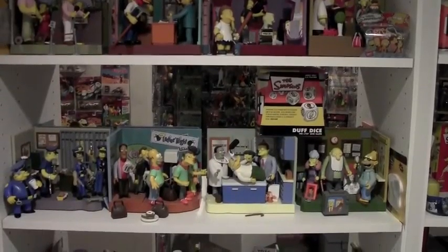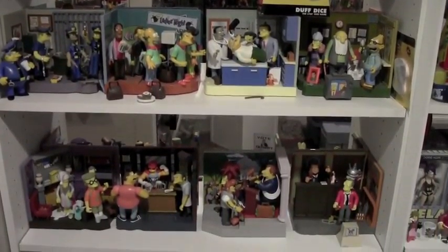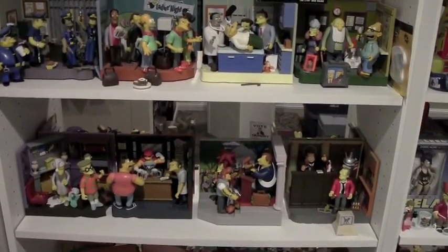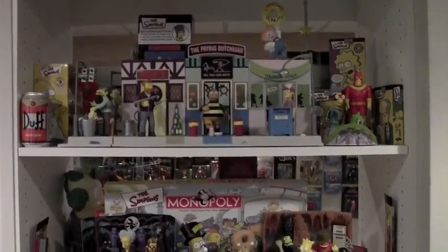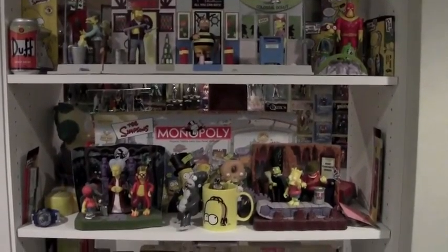The interesting thing was each of the little dioramas had these pegs, and all of the characters had little holes on their feet. When you plugged a character into any one of these dioramas, they would play different sound clips for different characters. So you had to kind of mix and match to find out everything that was available.